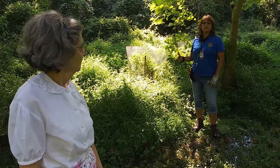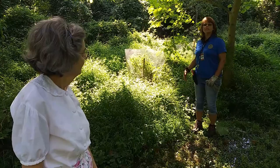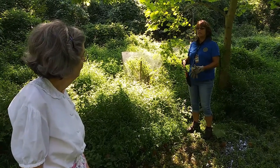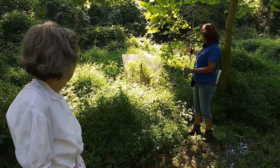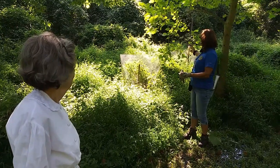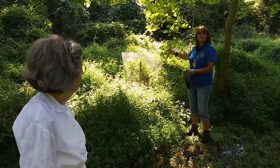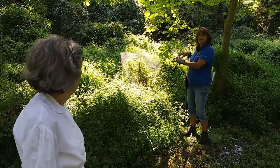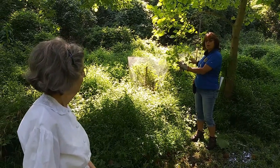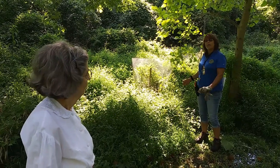One of the things you want to focus on when looking at invasives in your yard is that we want to try and remove invasives but replace them with native species. Here we have some beautyberry that we've planted. The objective is to try and remove some of your invasives but get some natives planted, because when you expose the area, other weed seeds will come up if you don't replant.